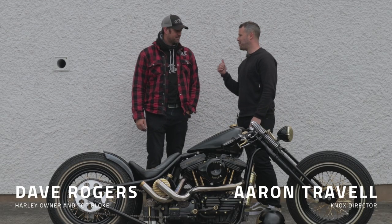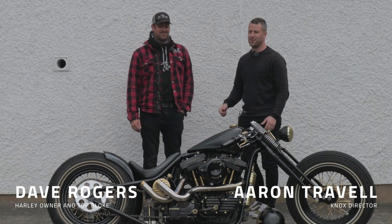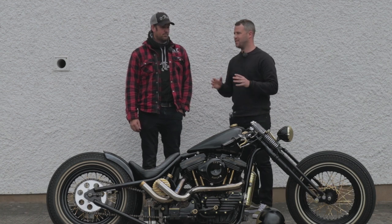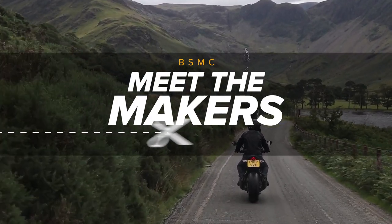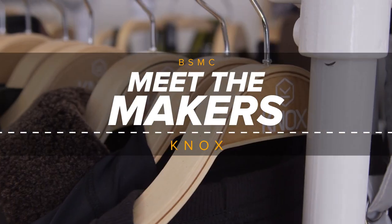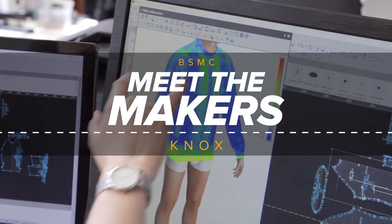Hi, I'm here with Dave — Dave from Dissington — at the Knox factory. Dave had seen a piece that we'd done on the bike shed in terms of the 'Meet the Makers' piece that came out a couple of weeks ago, and thought while he's in town, he'll check out the Knox factory. So here he is.